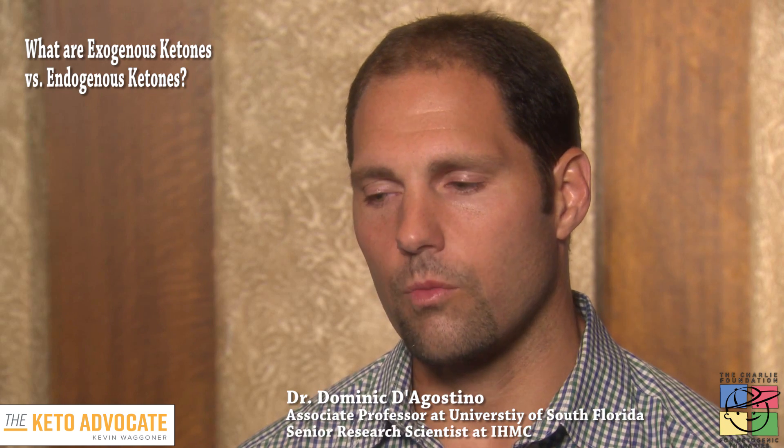The potential for that is tremendous, especially for disorders like status epilepticus, or even traumatic brain injury, where 90% of penetrating traumatic brain injury cases will have resulting seizures. It's really important to restore brain energy metabolism very quickly, and one way to do that would be exogenous ketones.